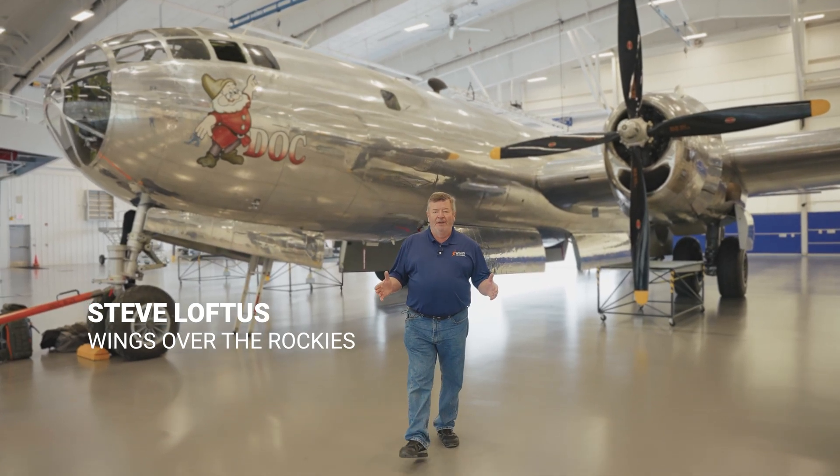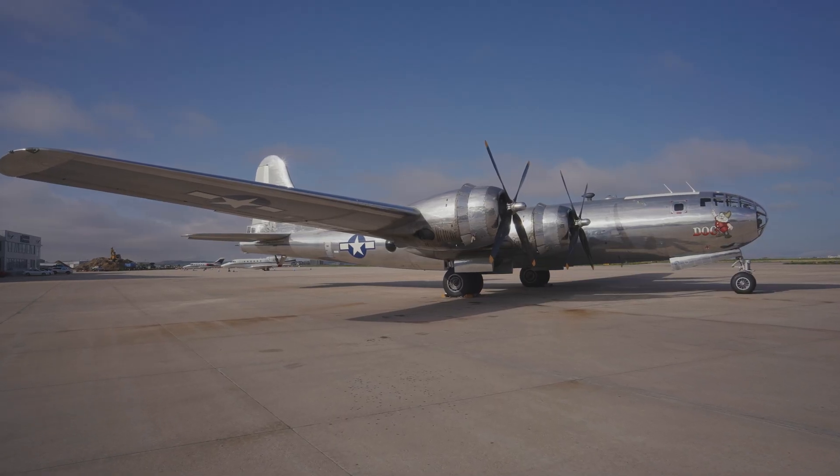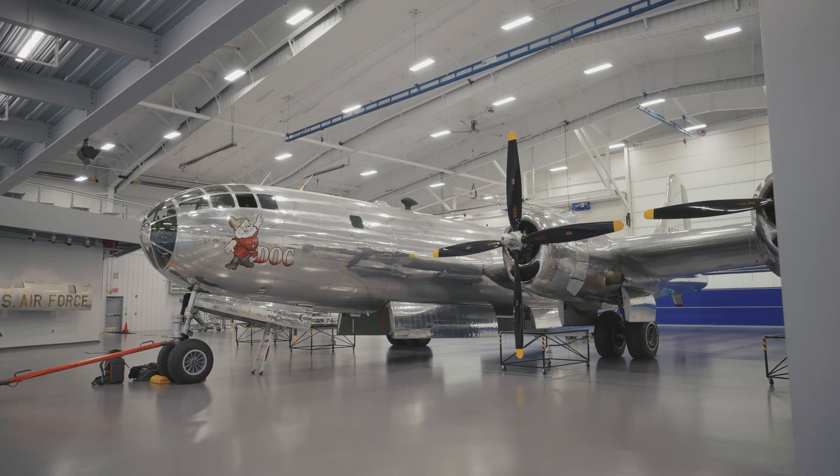Hi everyone, my name is Steve Loftus and today on a special episode of Behind the Wings we're going to take a close-up look at a Second World War super bomber, the amazing B-29 Superfortress. This is part two of our series on the B-29 Superfortress. If you'd like to come along for a flight, go and check out part one. Now let's get into it.